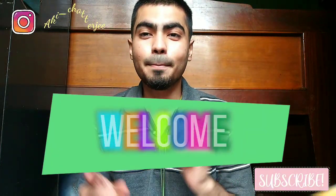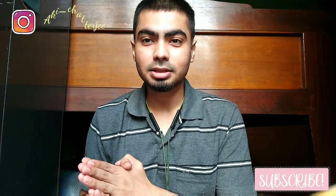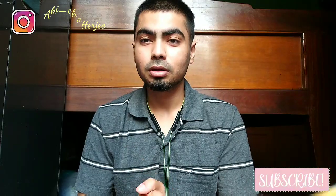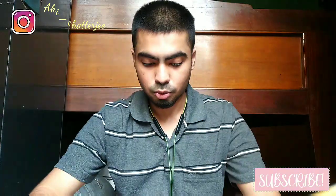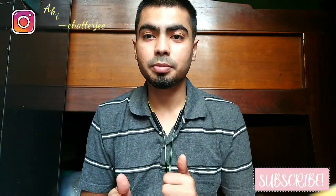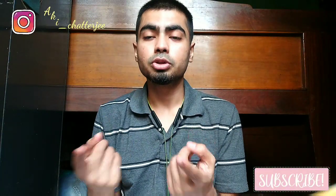What's up, you guys, welcome back to my channel! Today, as you can see from the title, we are going to review the face serum from Good Vibes. Before that, subscribe to my channel and hit that notification bell so every time I upload a new video you get notified. Without further ado, let's get into the video.